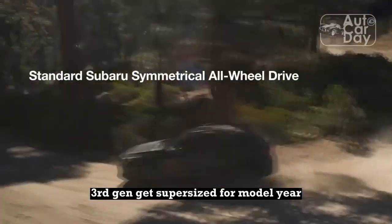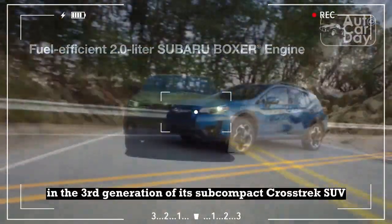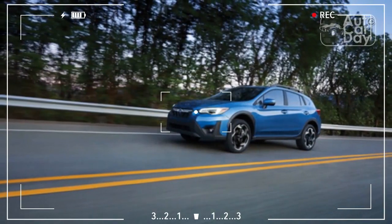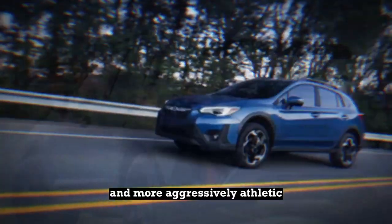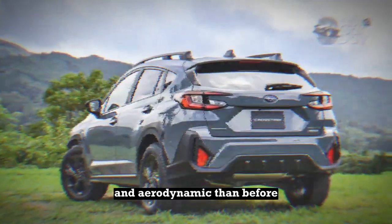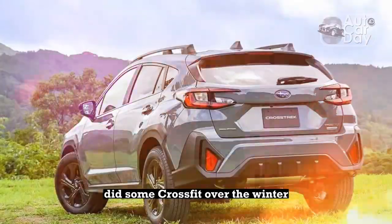Third gen gets supersized. For model year 2024, Subaru ushers in the third generation of its subcompact Crosstrek SUV. Visually, it's much more sculpted, toned, chiseled, and more aggressively athletic and aerodynamic than before — like the Crosstrek itself did some CrossFit over the winter.